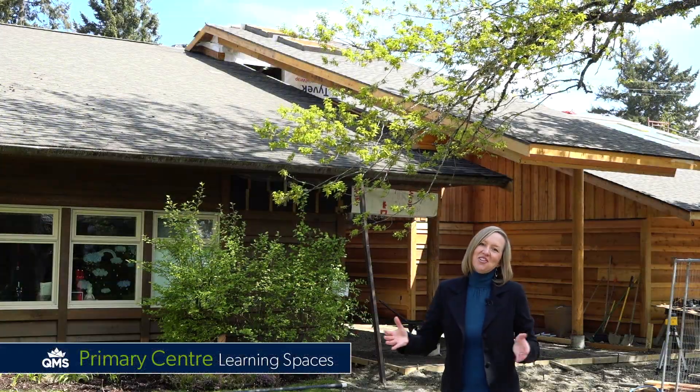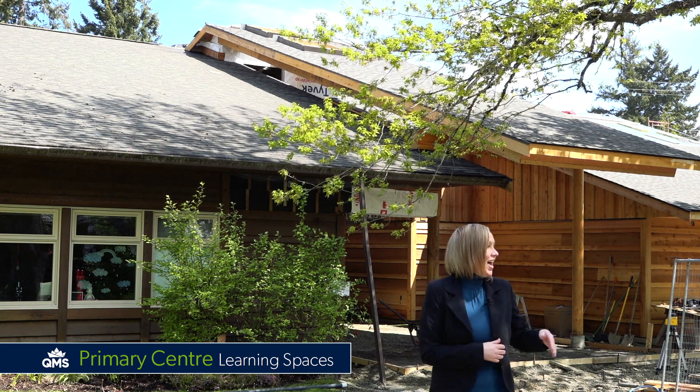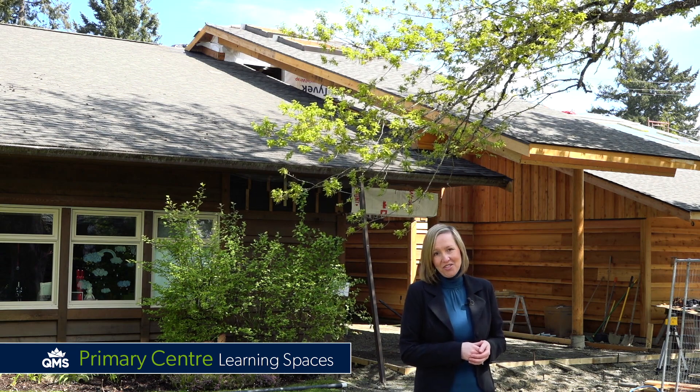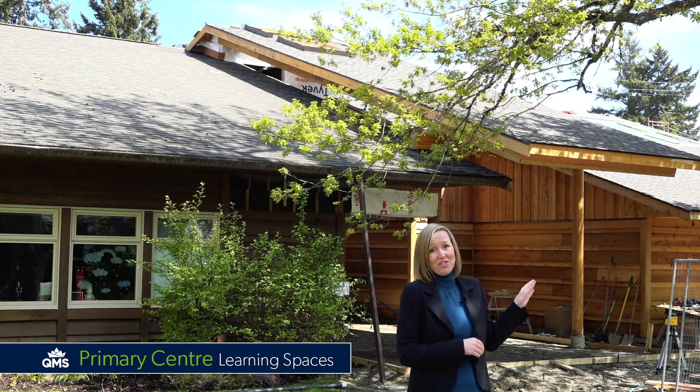As you can see, we're under construction. Currently, our primary centre houses our students from kindergarten to grade 3, and right behind me here is the new addition of our early childhood education centre for preschool to junior kindergarten students. Also to my left is the future entrance to Queen Margaret School, just off of Government Street.